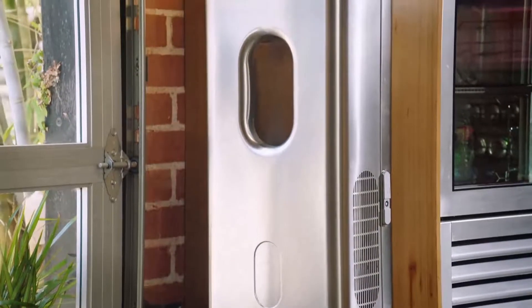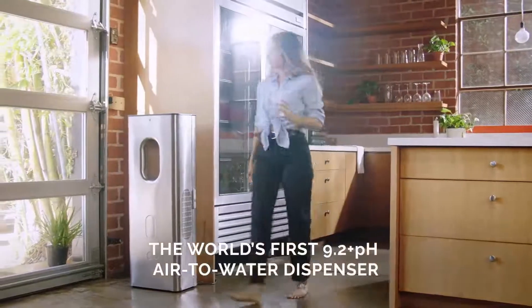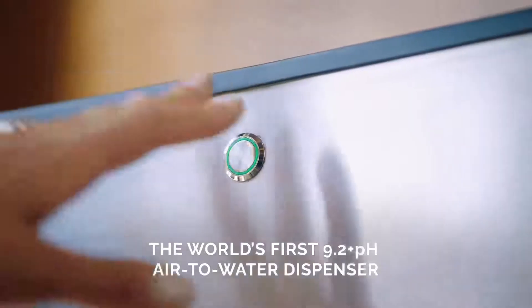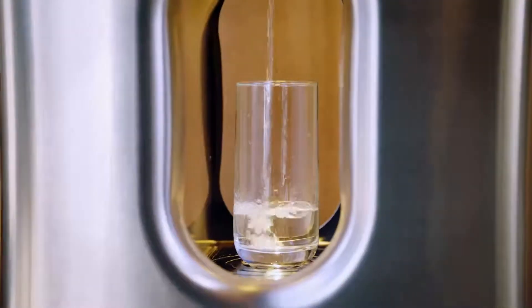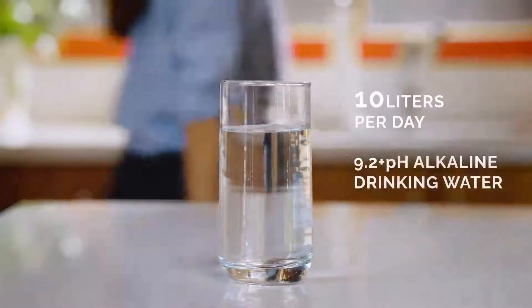CARPure is a water dispenser that can make up to 10 liters per day of drinking water straight from the air. It has 9.2 pH alkaline, and an alkaline environment can reduce the acidity in your body, and most bacteria can't live in an alkaline environment. It's one of the best water qualities that you'll find anywhere.